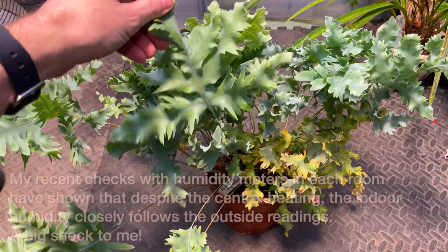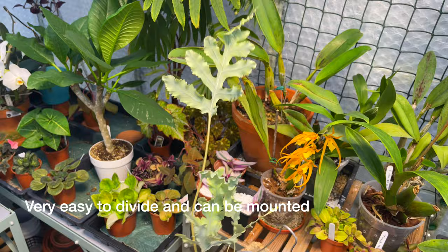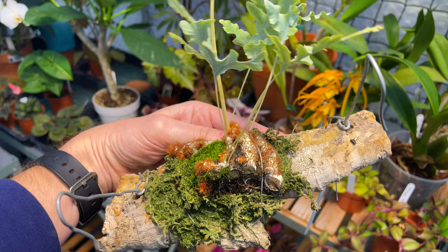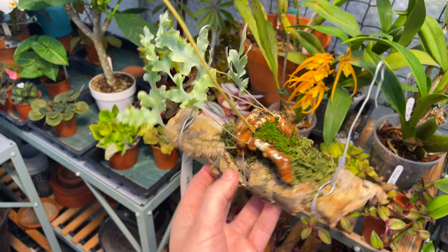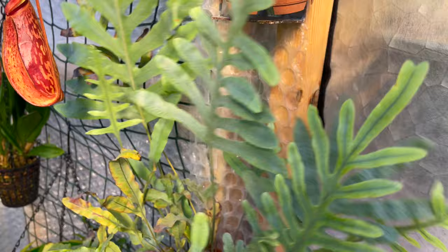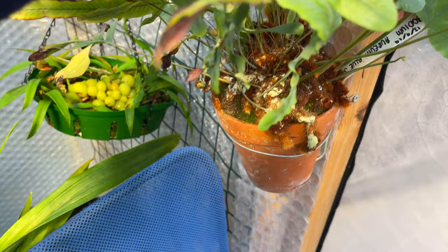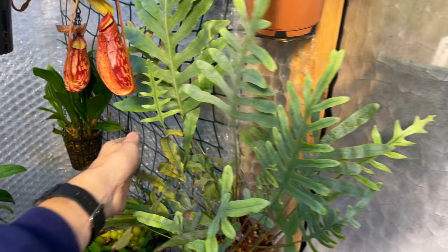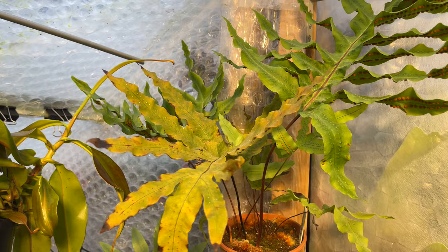Phlebodium ferns are happy to be wet or moist but will also tolerate being left for quite a long time - they pick up moisture from the atmosphere through these hairy rhizomes down here. My greenhouse runs at about 70-90% humidity, but this will do really well in a house and you can even mount them. Here is one I mounted around a year ago - so long as you cut off a little bit of the rhizome and keep it moist, it does really well. Here's another phlebodium that's looking really nice since I recently cut off some dead fronds.